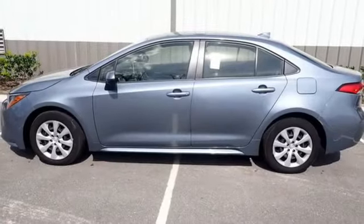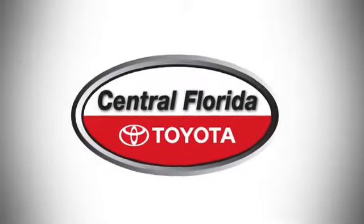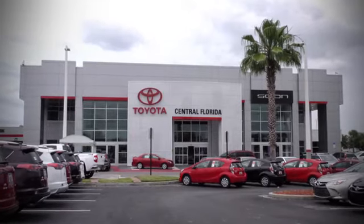If you've been waiting for the perfect time for a test drive, the time is now. Experience it today. Go, go, go to Central Florida Toyota.